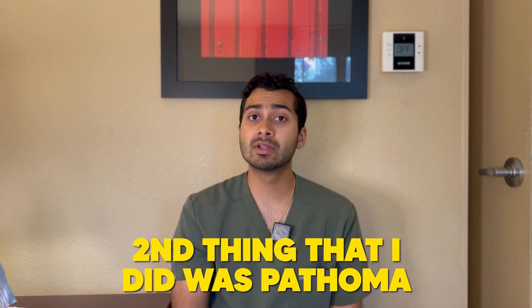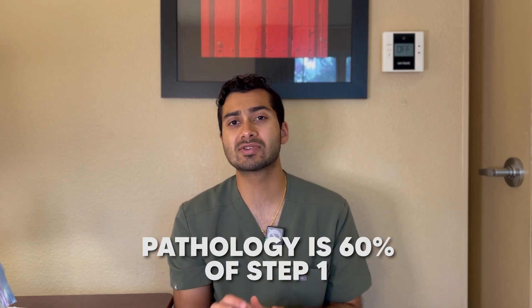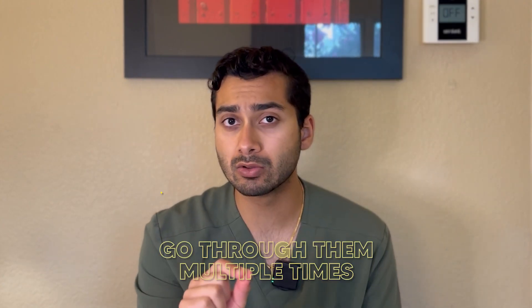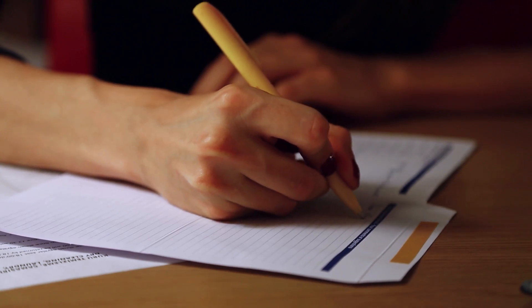Number two: Pathoma. Everyone does Boards and Beyond, Bootcamp, and all these other videos, which are great — if anything, they're better than Pathoma. But here's the reason I recommend Pathoma: Pathoma covers pathology, and pathology is 60% of step one. If you cover all of Pathoma, with special emphasis on chapters one through three, go through those multiple times and take notes on all of them.